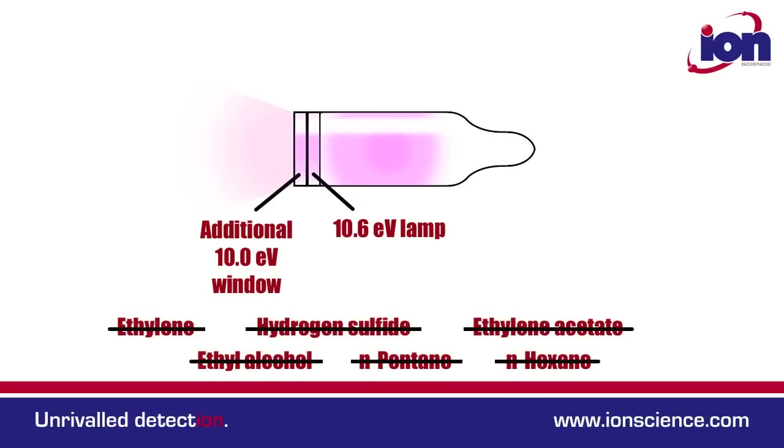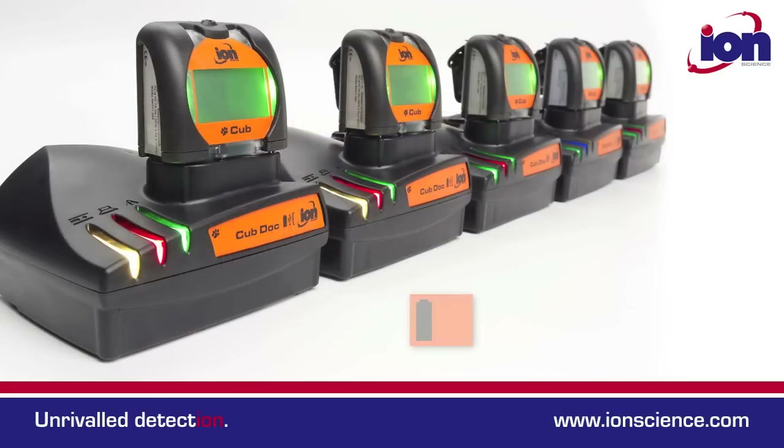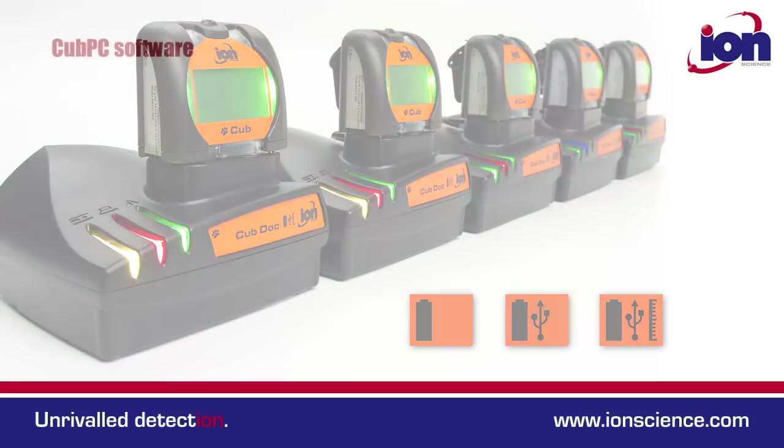For more information on TAC, please see the on-screen link. There are three types of docking station: a single charge dock, a charger with USB comms, and a calibration dock which also charges and has USB comms.